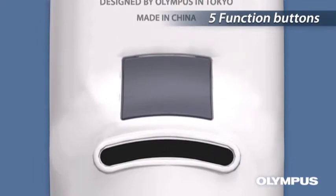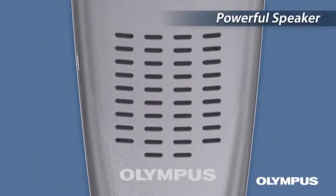The large 28mm powerful speaker outputs at 320mW, generating sound in large volume.